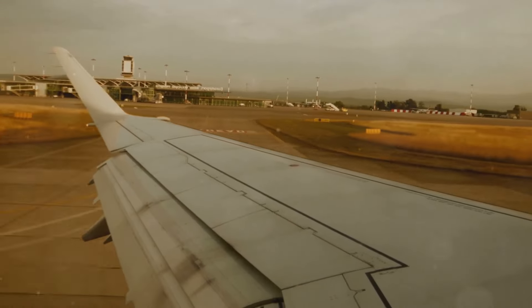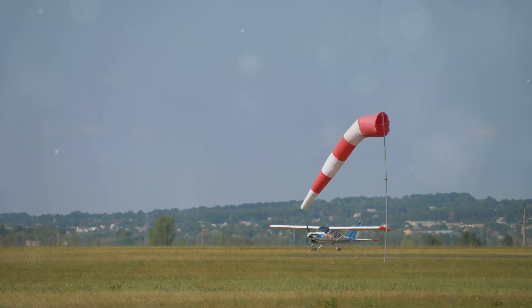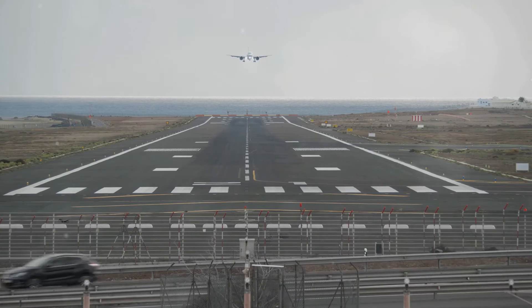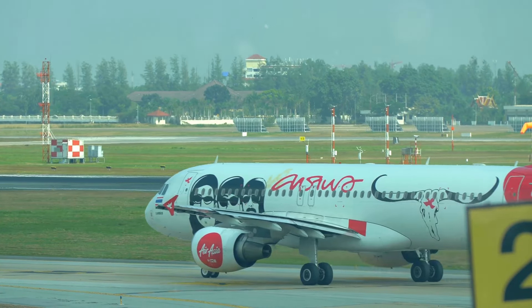One of the most critical factors influencing runway selection is the wind. Pilots always prefer to land and take off into the wind, a technique known as heading into the wind. This technique helps generate lift at lower speeds, resulting in shorter takeoff runs and smoother landings. This is where runway numbers become essential tools for managing wind conditions.